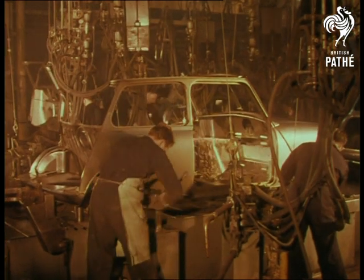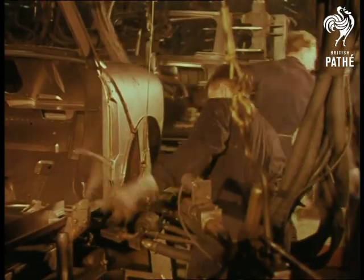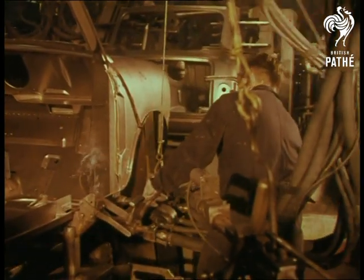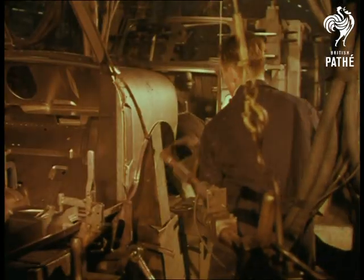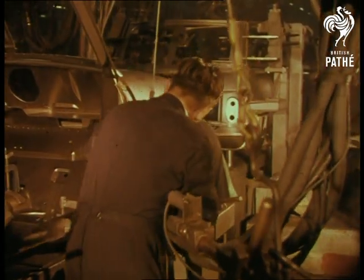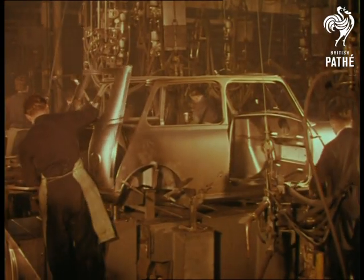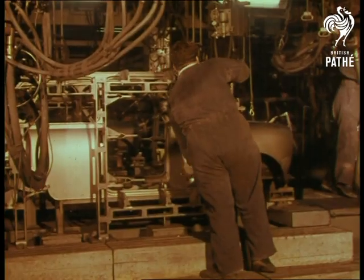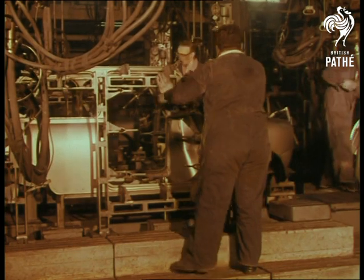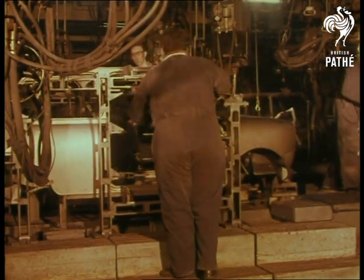It's built up in sections like a prefabricated house, only no house ever had such a large ratio of internal space to external measurements. A really spacious, roomy car body has been clamped inside a jig, ready for final welding.